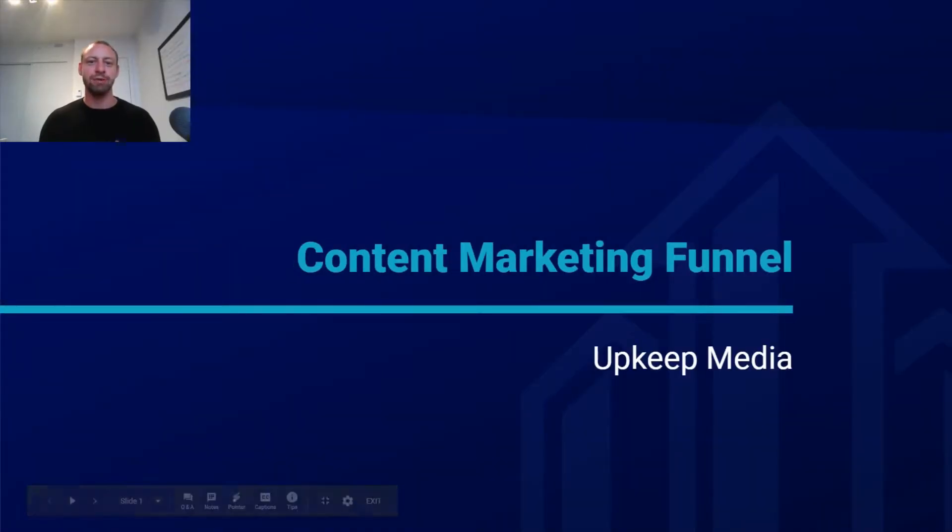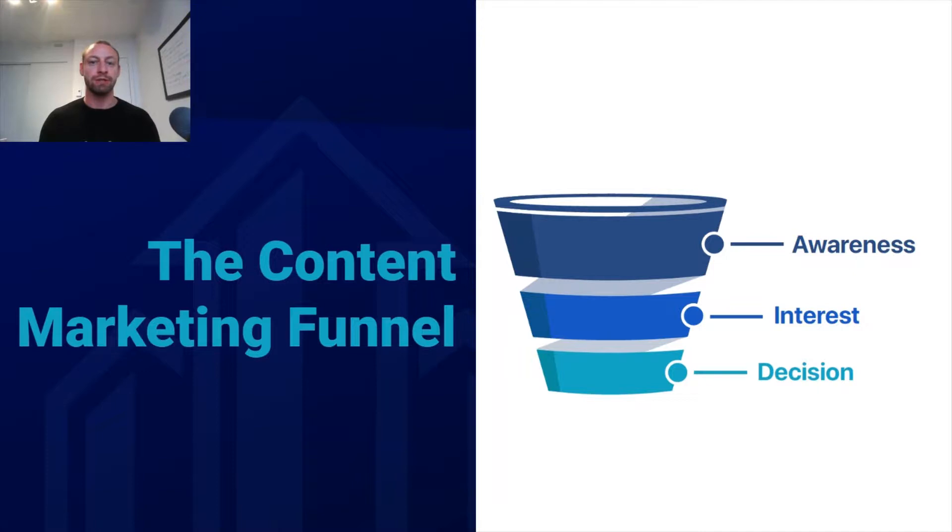Everybody knows that you need to create content if you want people to find your property management company online. And that content should answer with solutions to the problems that your typical audience is having. You want to create content that is geared towards providing solutions to what rental property owners are facing, if you're trying to attract more rental property owners, for example.